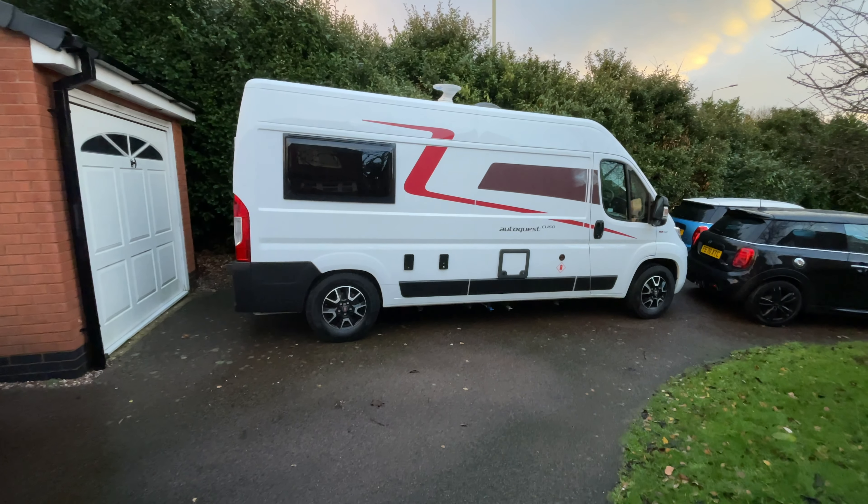So this is it — welcome to my 2021 Elddis AutoQuest CV60 camper van. It's about six months old, I'm the second owner of it, originally registered in May, and it's only got about two and a half thousand miles on the clock, so it's still pretty new and barely even used.